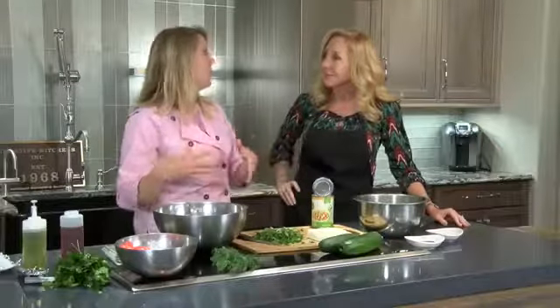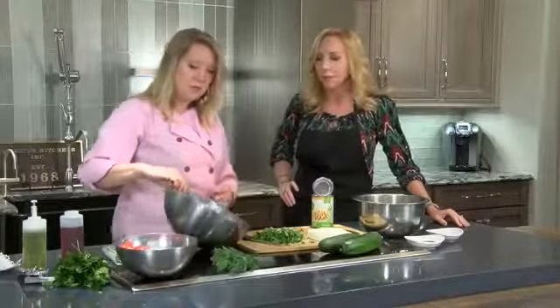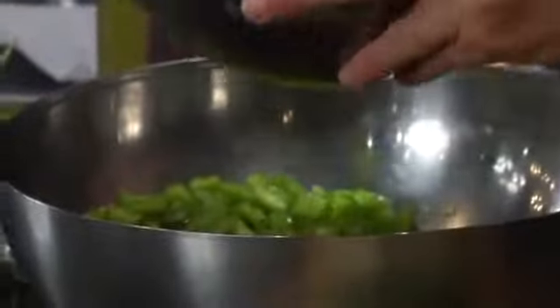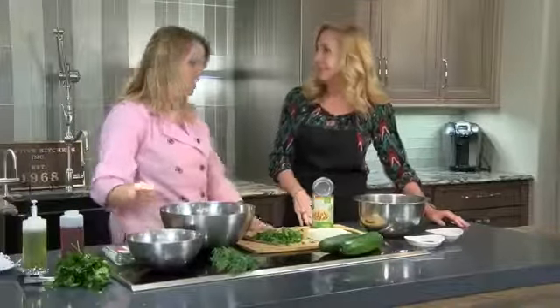So we're going to do a Mediterranean or Greek version of a chickpea salad — all the Greek salad ingredients but adding the chickpeas in as the protein. We've got some cucumbers I'll cut up, and then I went ahead and prepped some more ingredients. I've got some cherry tomatoes, some bell peppers, and some red onions all going in — all raw, which is great because it's very healthy. You're getting a lot of filling here.